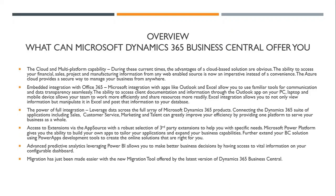Further extended by your BC solution, using PowerApps development tools to create online solutions that are right for you, you can also create automation tools that can streamline your business. Advanced proactive analytics leveraging Power BI allows you to make better business decisions by having access to vital information on your configurable dashboard. I'm going to provide a few examples of how this predictive analysis can actually help your business.